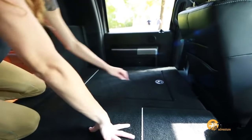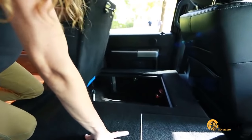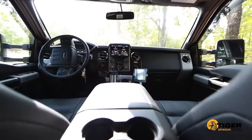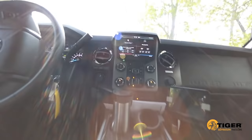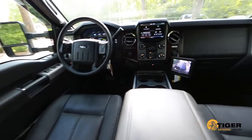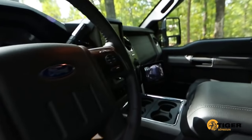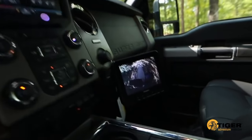An upgraded steel frame platform with trap doors is available for storage and to secure personal belongings out of sight. A back-up camera is included for improved rearward visibility.